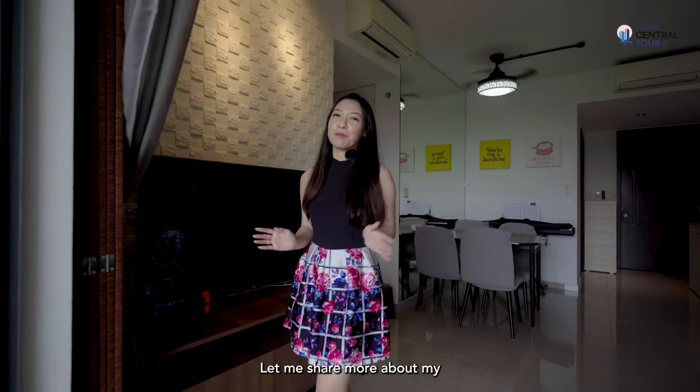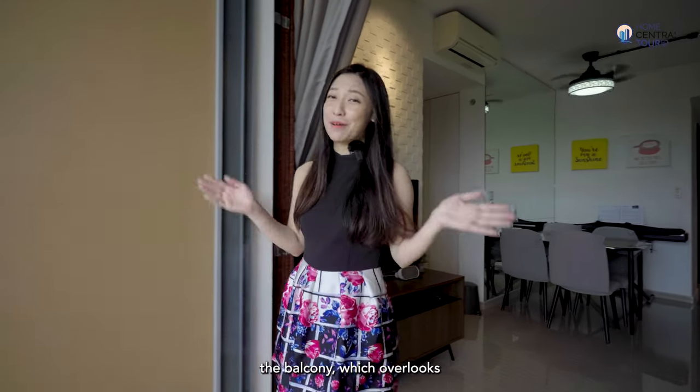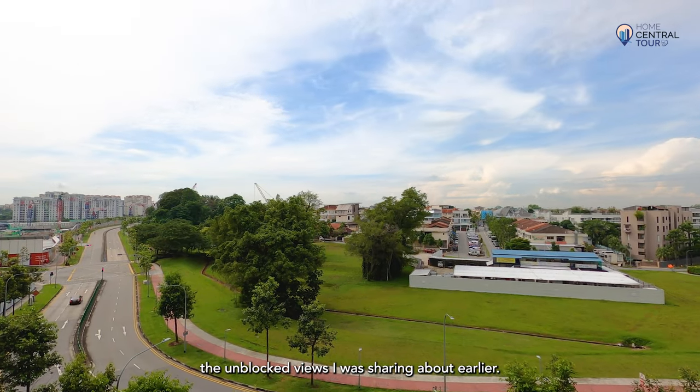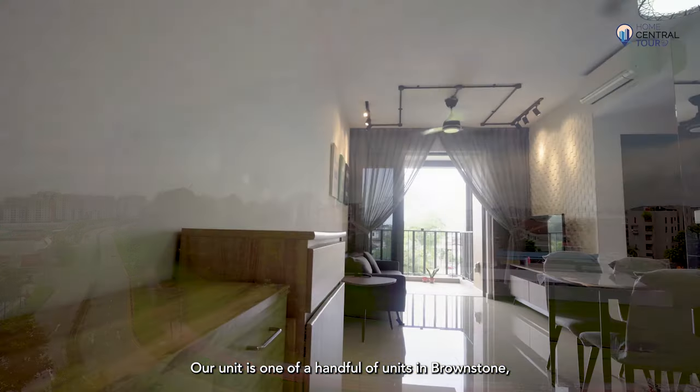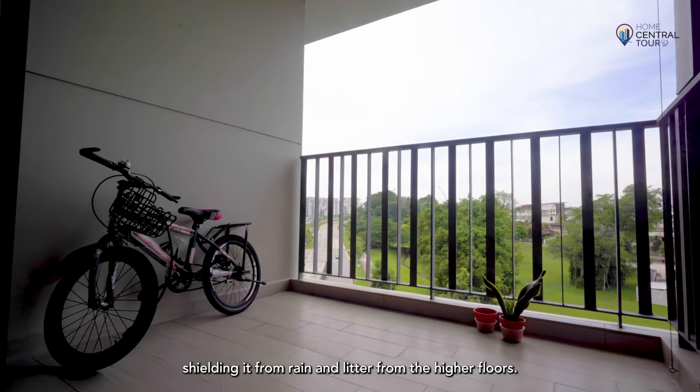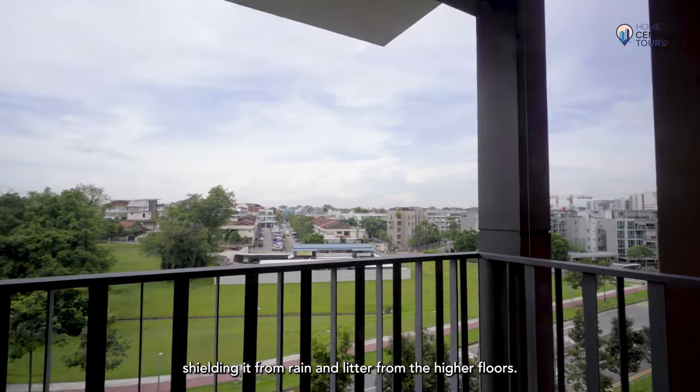Let me share more about my favourite part of the house — the balcony, which overlooks the unblocked view I was sharing about earlier. Our unit is one of a handful of units in Brownstone that comes with a fully sheltered balcony, shielding it from rain and litter from the higher floors.